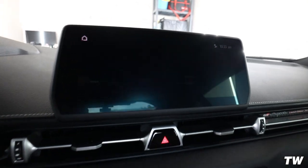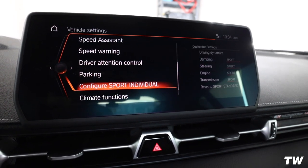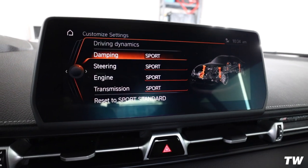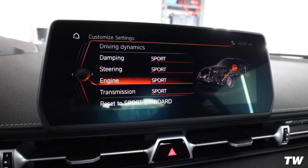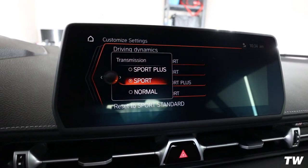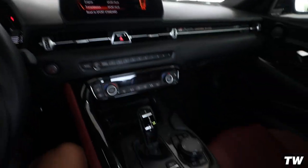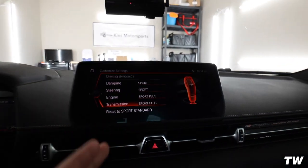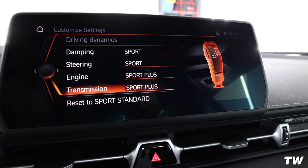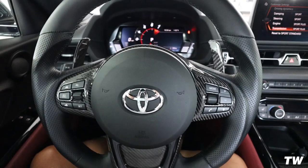So we just started the car up — obviously went into Sport mode immediately just like usual. Hop over to My Vehicle, go into Vehicle Settings, go down to Configure Sport Individual. So there's nothing in Damping for us to change, nothing in Steering — it only affects Engine and Transmission, which is interesting. So now we should have increased throttle response out of the Engine part and faster shifting out of the Transmission. Let's go for a little cruise and see if we feel a difference.